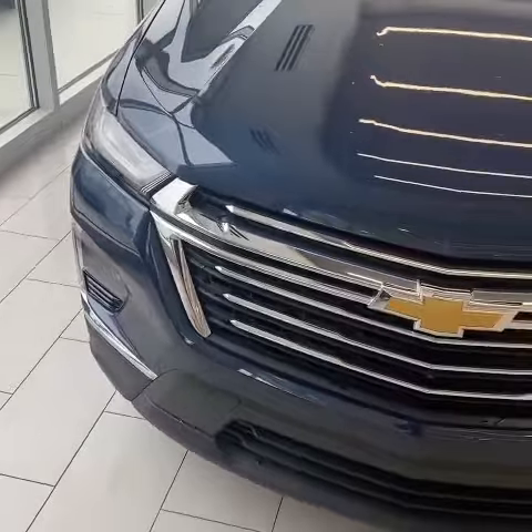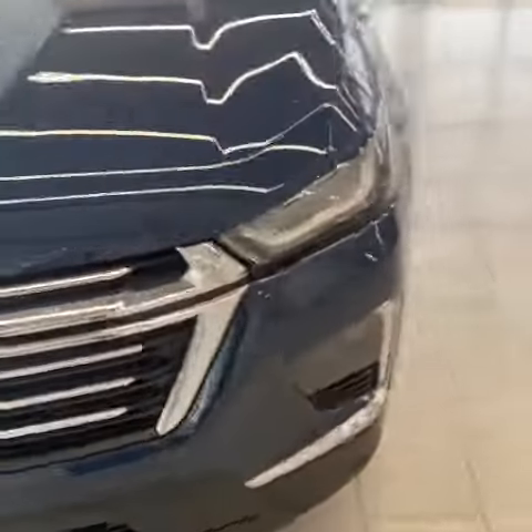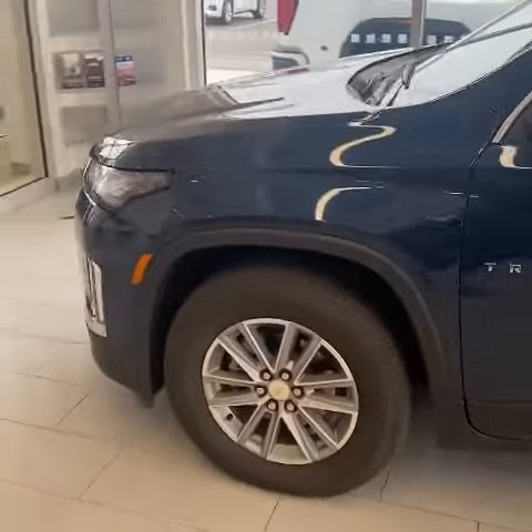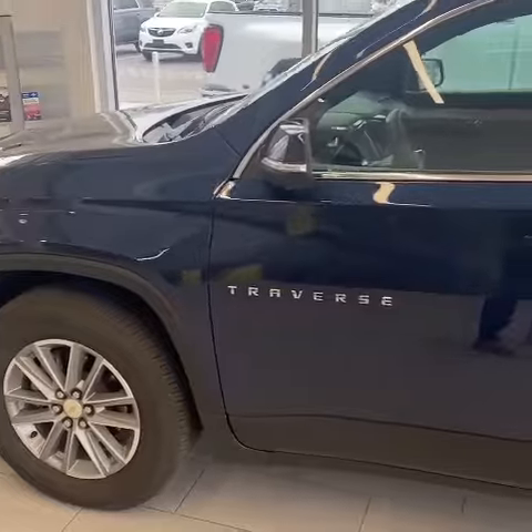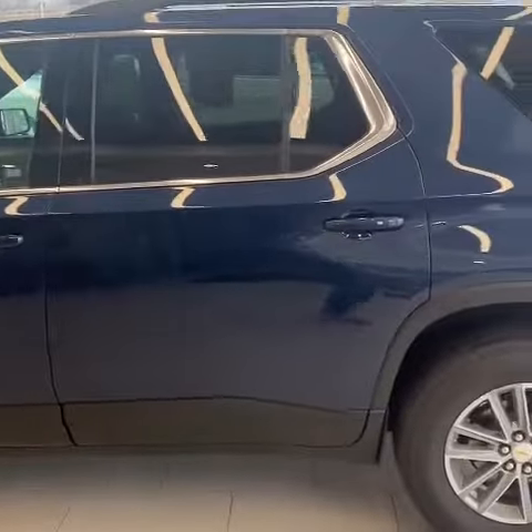Here's a closer look at the front of the vehicle. This one is finished in North Sky Blue Metallic — it is a very nice shade of blue. Taking a look at the driver's side, very nice condition. You also have keyless entry on the door handles and remote start as well.